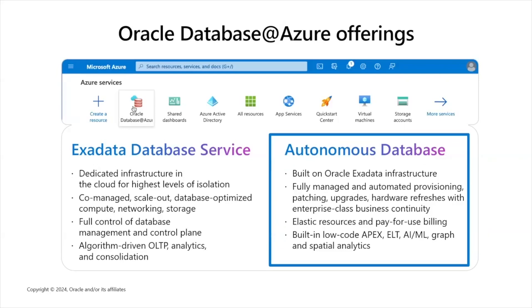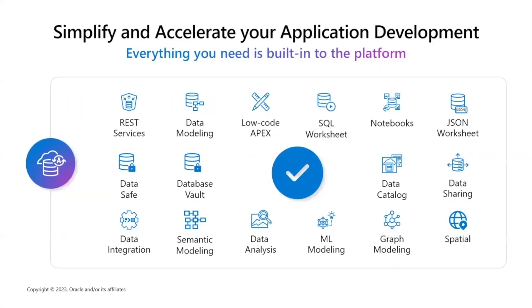The Autonomous Database also offers low-code tools like APEX, ELT, AI, and ORDS. It is actually more than a database service — it is more like a platform as a service. It offers much more than just the database itself. We also offer REST services, which allow you to build your own APIs, as well as a wide range of tools for machine learning and data integration. For all purposes, we offer tools and we offer them for free on top of the Autonomous Database. It's a very interesting offering that we bring here to Microsoft.